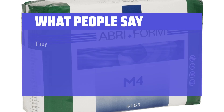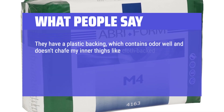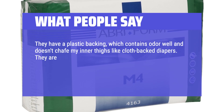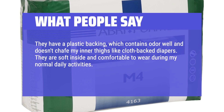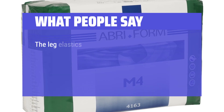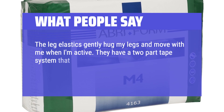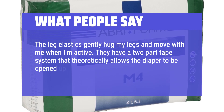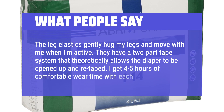What people say: They have a plastic backing which contains odor well and doesn't chafe my inner thighs like cloth-backed diapers. They are soft inside and comfortable to wear during normal daily activities. They absorb two to three full wettings and several smaller wettings without leaking. The leg elastics gently hug my legs and move with me when I'm active. They have a two-part tape system that allows the diaper to be opened and re-taped. I get four to five hours of comfortable wear time with each diaper.